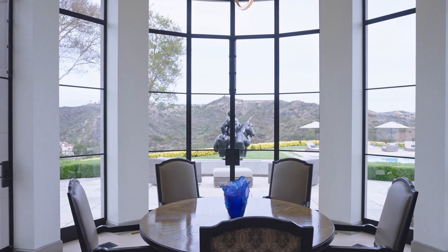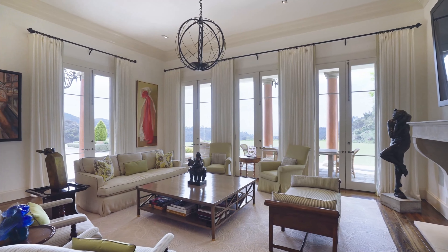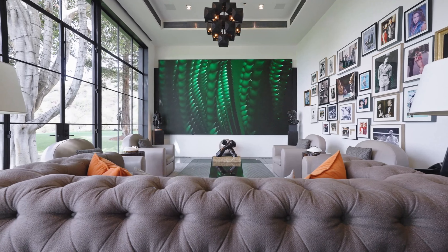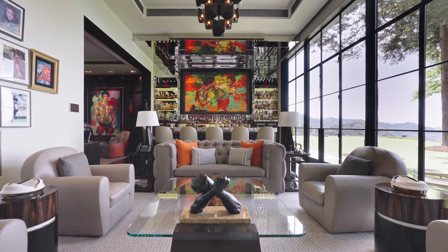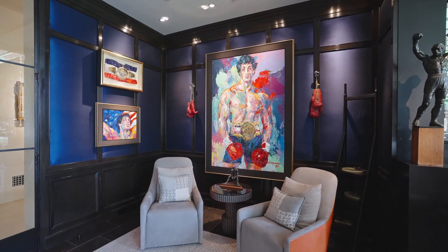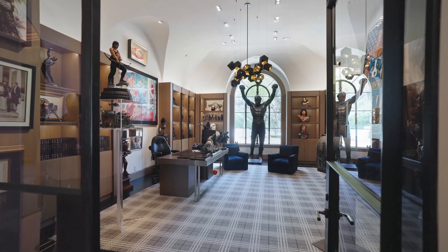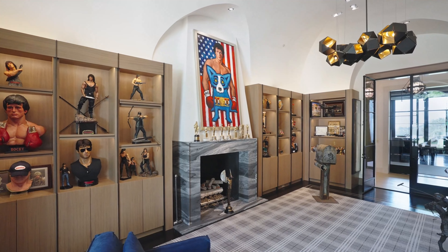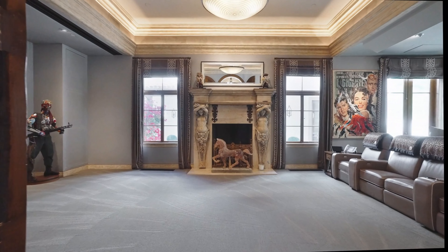The breakfast nook's design exudes timeless opulence, featuring ornate detailing, intricate moldings, and a palette of rich earthy tones that create an ambiance of refined indulgence. The walls are adorned with tasteful artwork, while windows allow natural light to cascade in, illuminating the room with a soft golden glow. The cozy seating area, adorned with plush cushions and stylish throw pillows, invites guests to relax and savor their morning coffee. Throughout the home, you will find an array of memorabilia from Stallone's iconic films, including Rocky and Rambo.